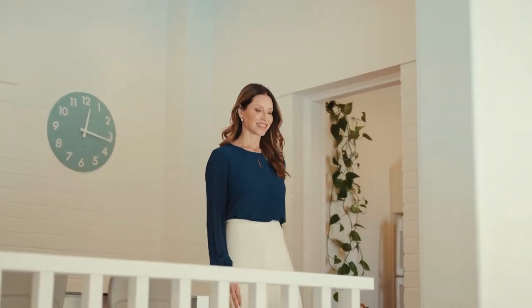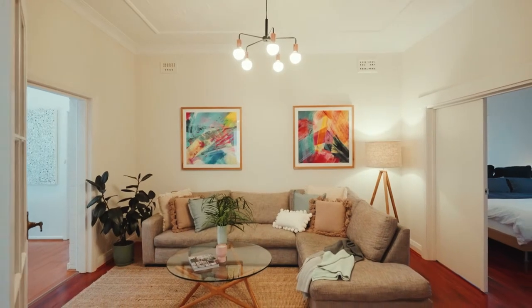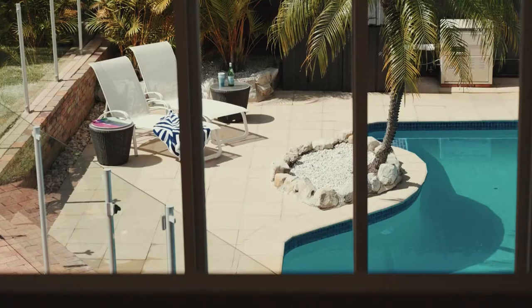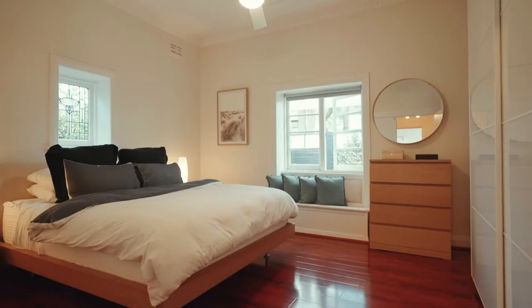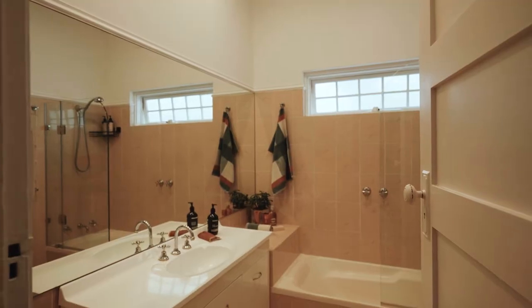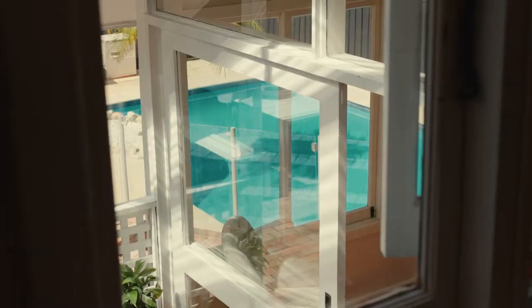Inside, you'll love the flexible floor plan defined by high ornate ceilings. You'll find multiple living zones with a sunroom framing views across the pool. All four bedrooms are generously scaled with built-in robes, and the second bathroom is close to the pool — perfect to enjoy a hot shower after a morning swim.